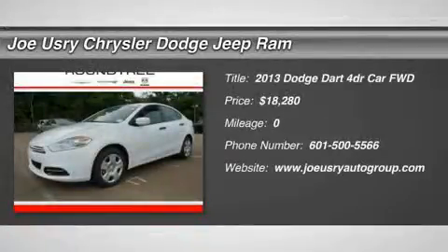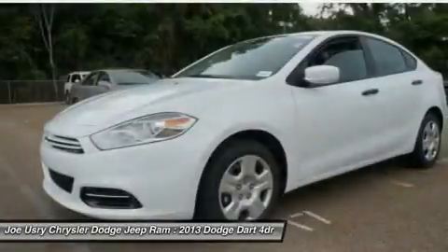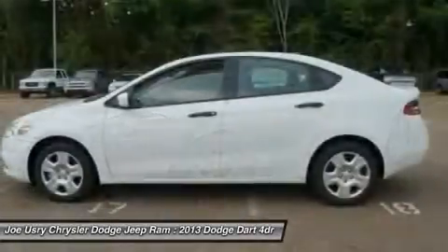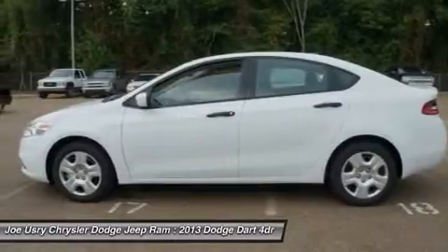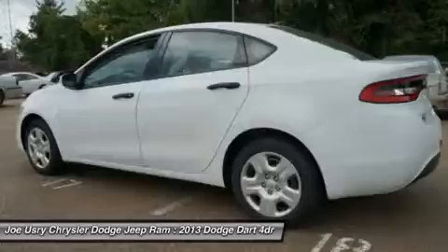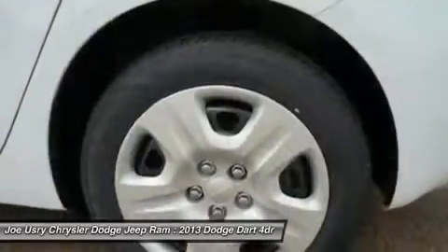The 2013 Dodge Dart. The Dodge Dart was introduced as a lower-priced, shorter wheelbase, full-size Dodge in 1960 and 1961, became a mid-sized car for 1962, and finally was a compact from 1963 to 1976.